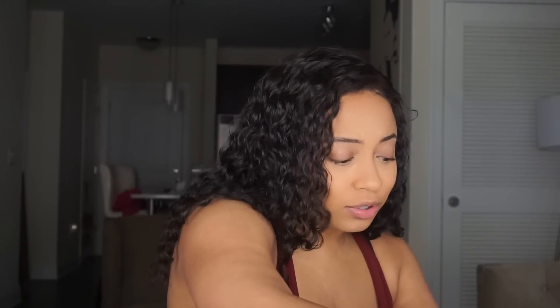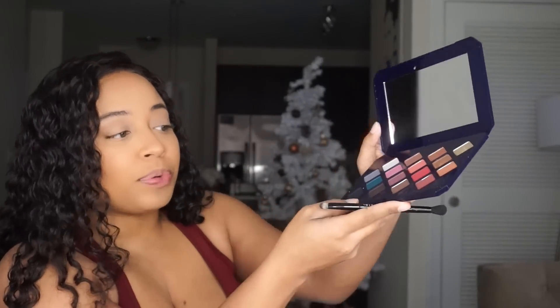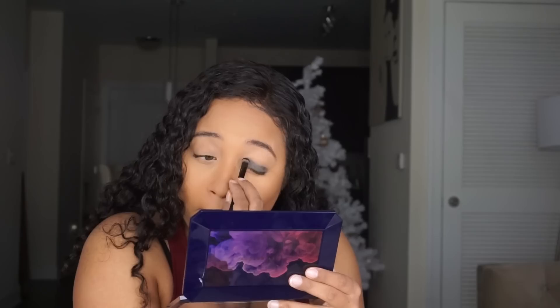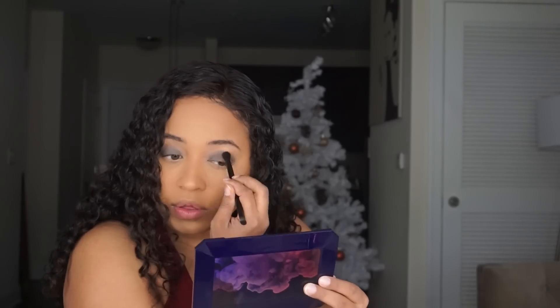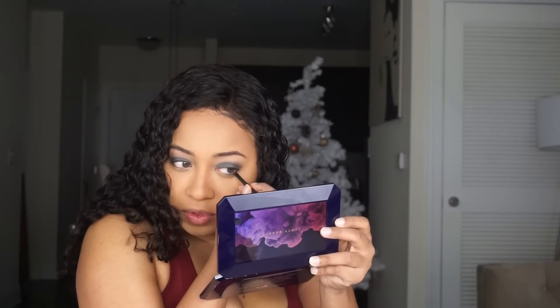I'm going to do a little bit to my eyes. I'm going to use the Fenty Moroccan Spice palette just to add some color — your girl hasn't done anything in a while. I'm going to use Socket to Me. I love this color — it's a very deep, deep blue. It's literally like Evil Genie but deeper. I like that color. And I'm going to take Moroccan Ice as well.